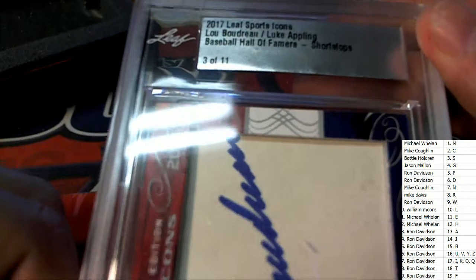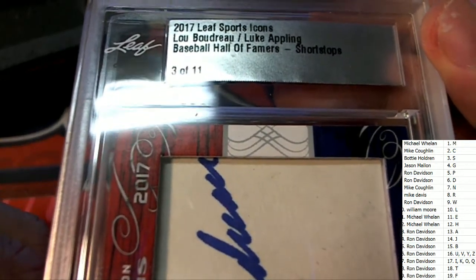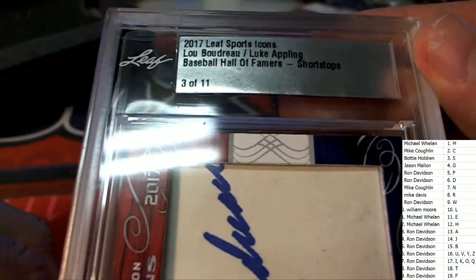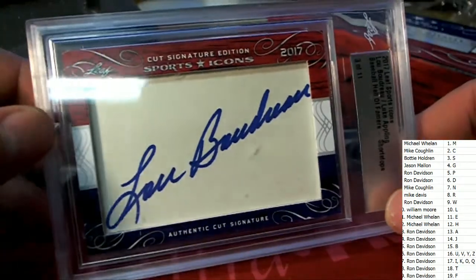It doesn't get better than that — three of eleven baseball hall of fame shortstops, two of the best ever. Three of eleven — great hit Ron, double!